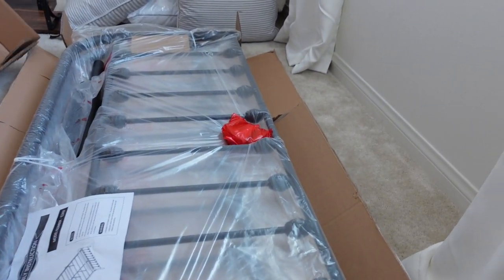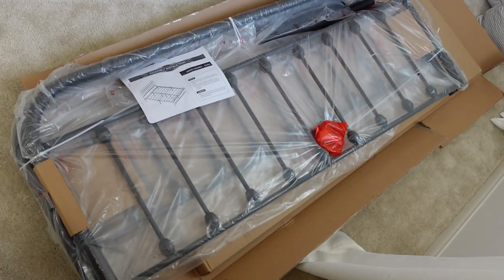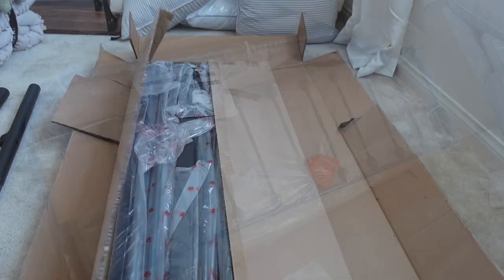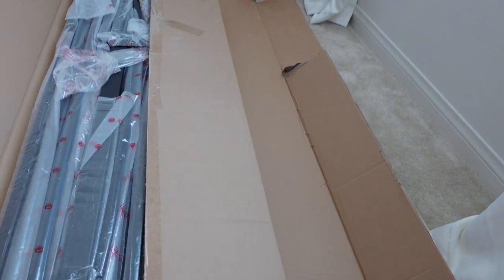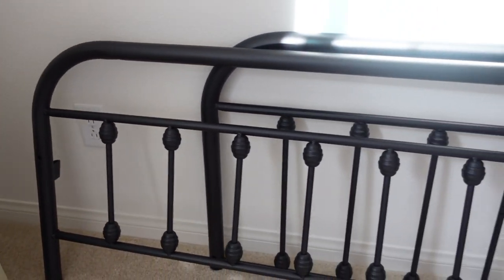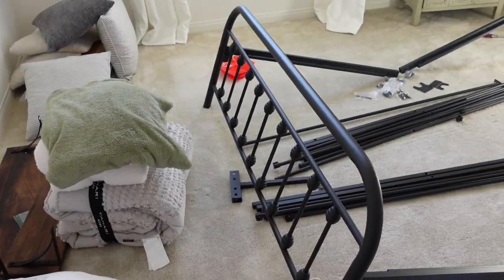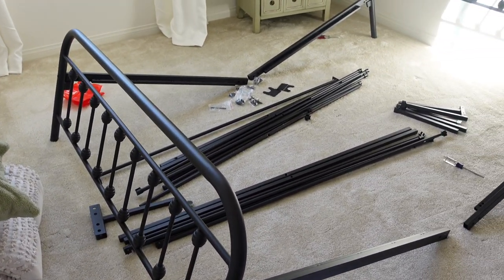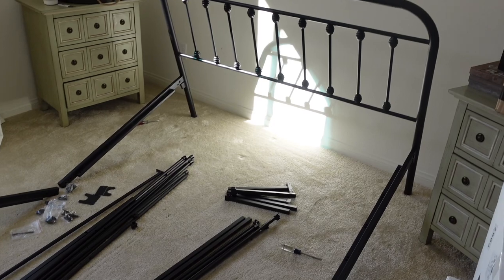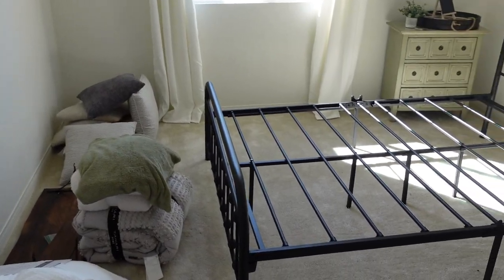First things first, we wanted to pull everything out of the boxes that the bed came in. I had Shawn work on this — he is very handy and super mechanical, so I feel like he can put things together so much easier than I can. It gave him a little bit of grief, but for the most part he got it all put together and we absolutely loved the way it turned out.